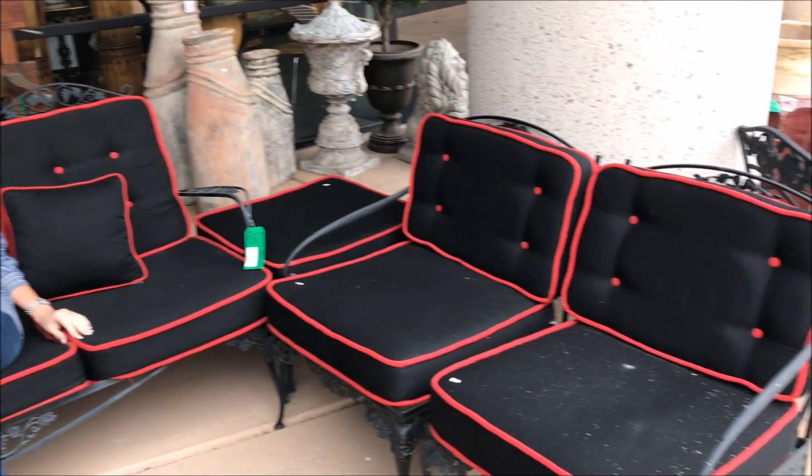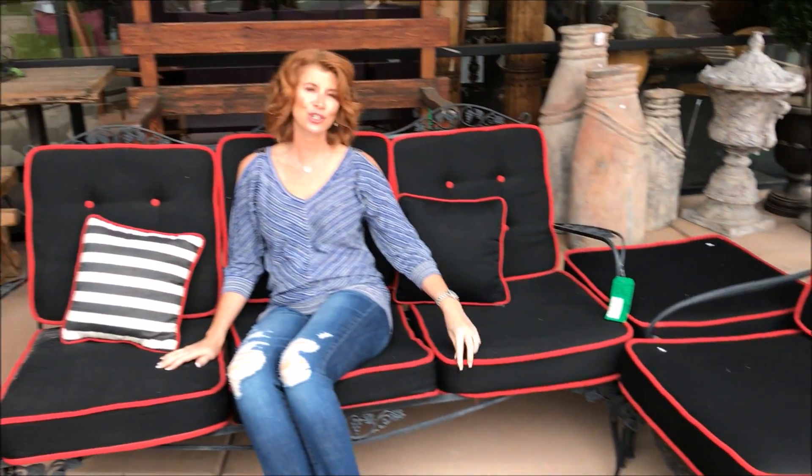We've got an abundance of these little chairs, little settees and side chairs. And this wonderful vintage style all trimmed with the black cushions and the red piping.